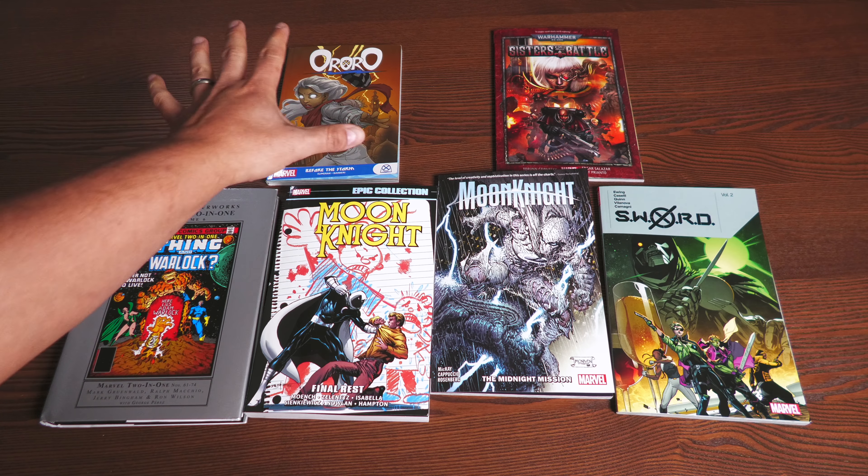All right, let's go ahead and get started talking about Ororo. I just love saying her name. Kicking off this week is Ororo: Before the Storm — witty title. So Ororo Monroe — this is her early adventures in the country of Egypt, jumping right into her living in Cairo at the time.